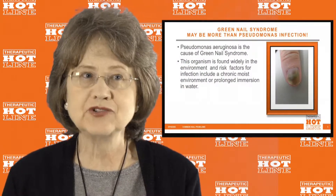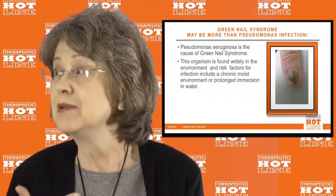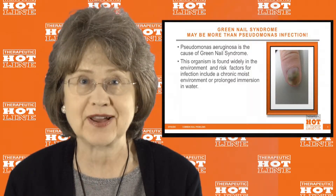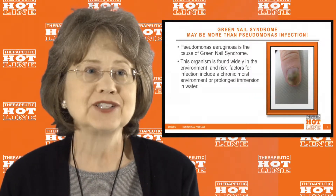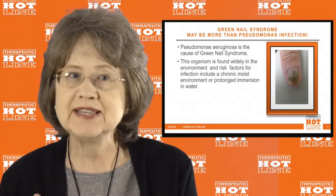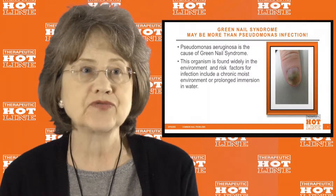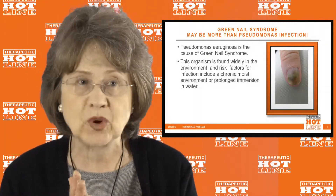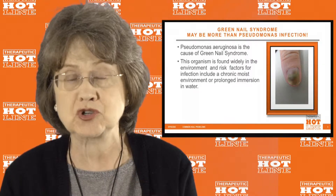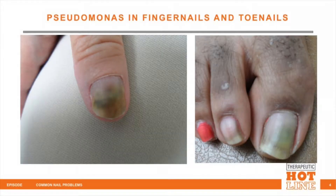Green nail syndrome is a green nail caused generally by Pseudomonas, but it can be much more than a Pseudomonas infection. Pseudomonas is the main cause, and this organism is found in the environment, particularly in areas associated with water. Risk factors for infection include a chronic moist environment, such as prolonged immersion of hands and/or feet in water. It can occur in the fingernails or toenails — generally one nail, but you can have more than one nail depending on the patient.